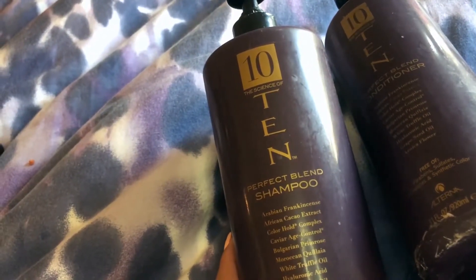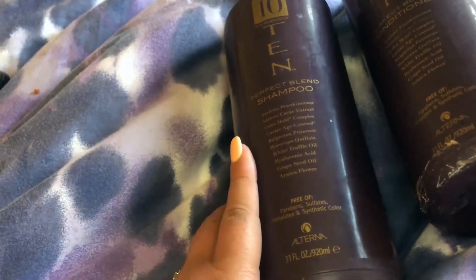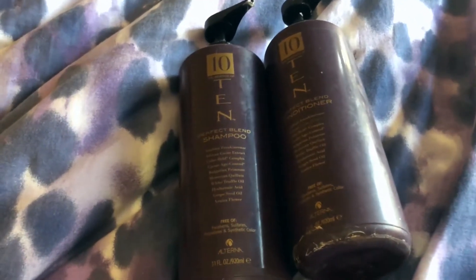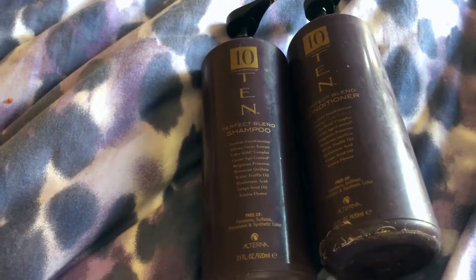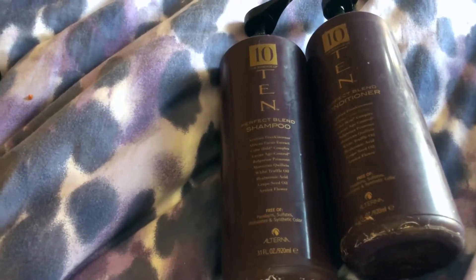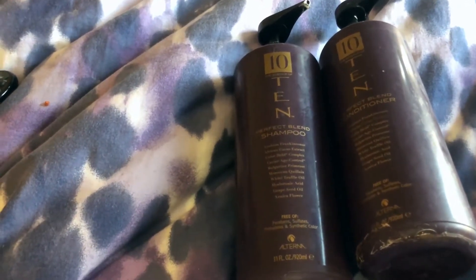Alterna makes a lot of different lines — they make a caviar-only line which I've tried and didn't like that much; it was okay. This one, however, really is — and the appropriate name for it is — a 10. It's a 10 across the board. If I'm going with stars out of five, it's definitely a five out of five.